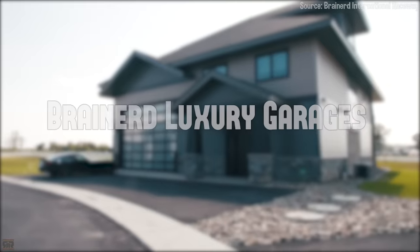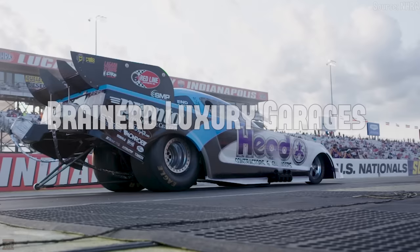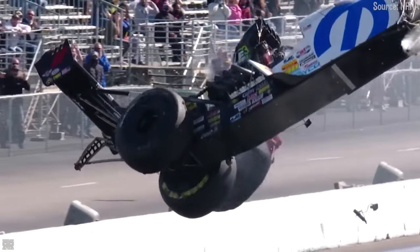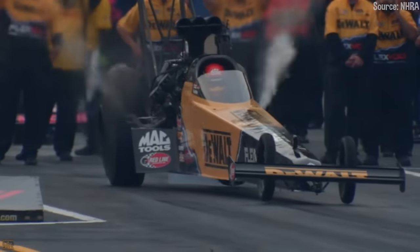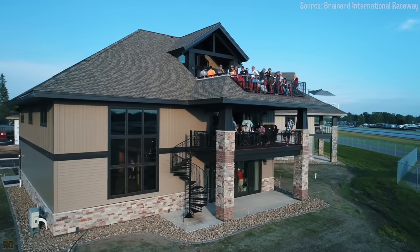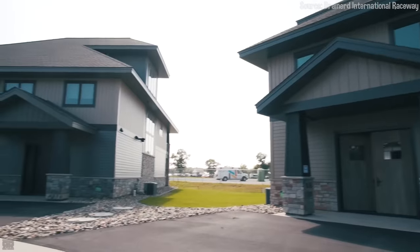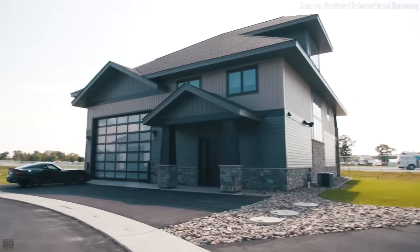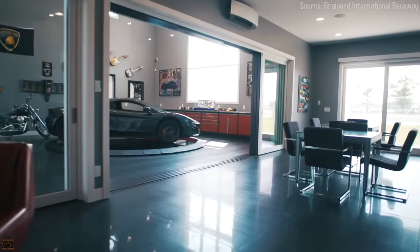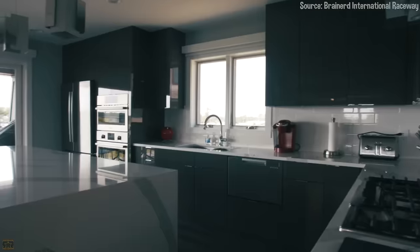Well, at number one, we have the Brainerd International Raceway luxury garages. We get it — waking up to the sound of engines and the smell of burnt rubber and race gas isn't everyone's flavor, but we're guessing that if you're watching this video, you might just fall into this unique breed. Both of the above will be a very real possibility for those who are ready to take on life at Brainerd International Raceway's luxury garages. Commuting to and from the racetrack can take up a lot of time, and bringing all those tools with you can be a hassle, but with a home like this, that struggle is a thing of the past.